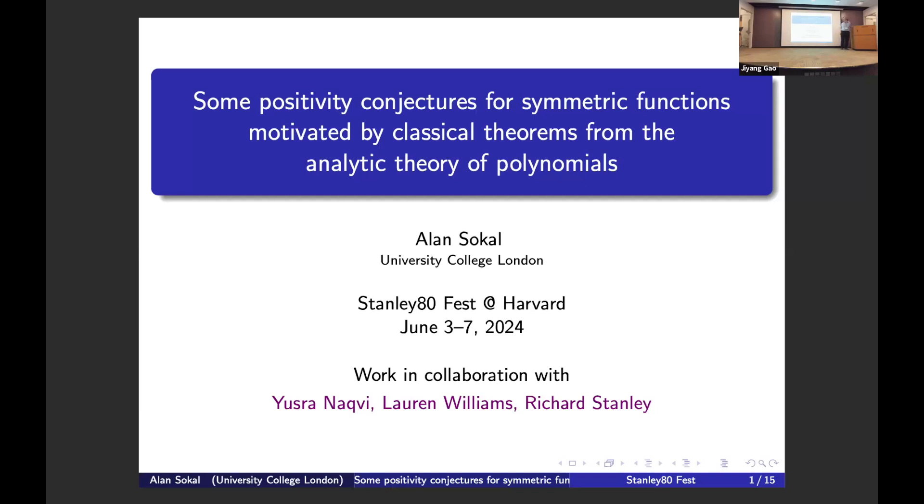What I want to talk about are some interesting conjectures. There are really almost no theorems in this talk, but some conjectures that I find intriguing, and hopefully we can get them proved before Richard passes away. So let's go.